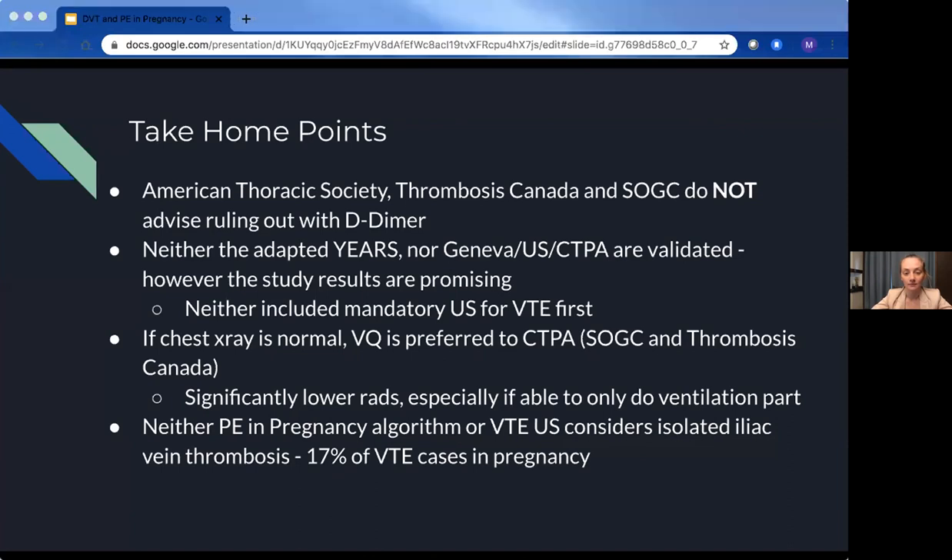Great talk, Mikayla. I had a question — I know the immediate postpartum period is also a hypercoagulable time. Did any of the studies include postpartum patients? They didn't — they only included pregnant patients. That's another good point and potentially an overlooked group, considering the risk of VTE is actually higher postpartum than during pregnancy.